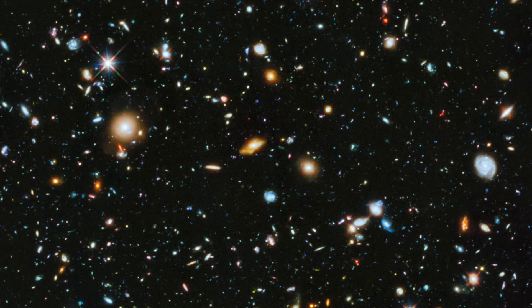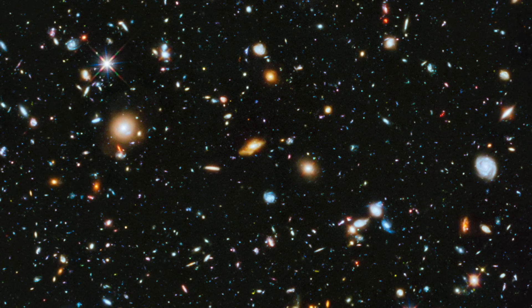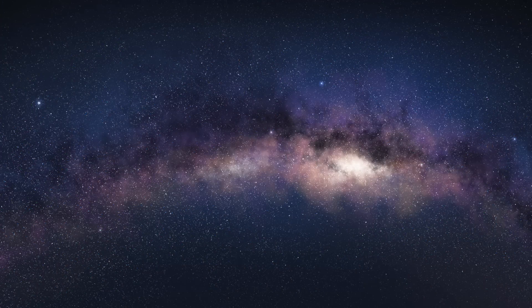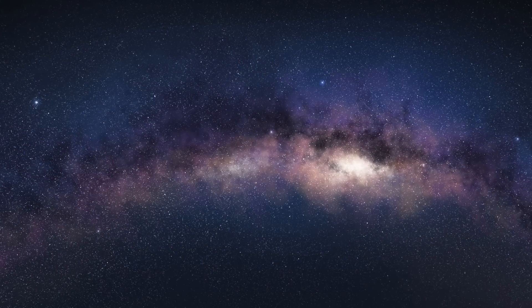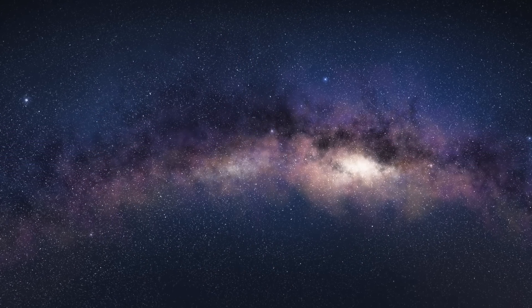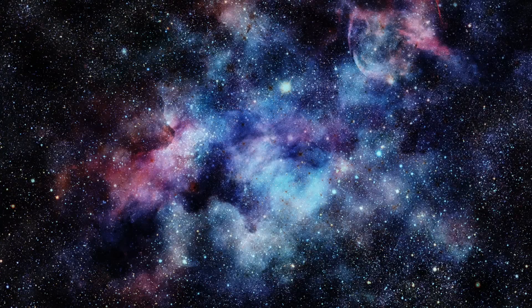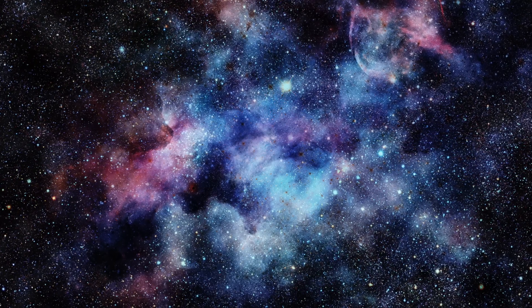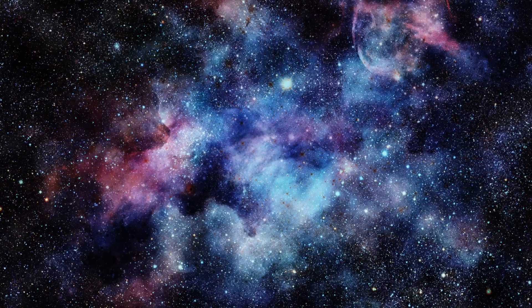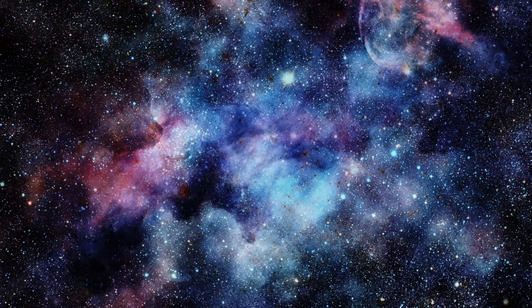One 2016 study estimated that the observable universe contains 2 trillion galaxies. To put that into perspective, scientists have said the Milky Way galaxy contains at least 100 billion planets, and that's just a single galaxy. Another theory shared by researchers is that civilizations could be trying to contact us, but as of right now we don't have the means to translate those messages.